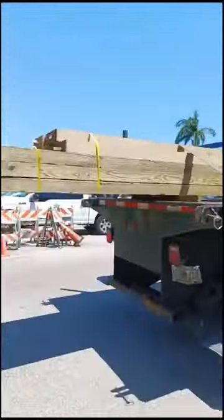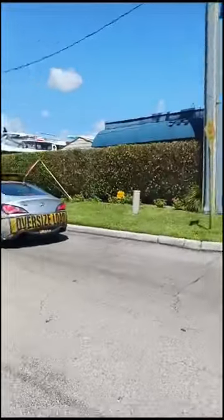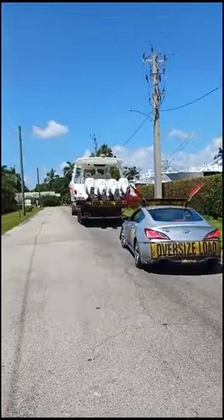Take a look at this beauty — this is what we do. We move boats nationwide. I hope everybody is safe and well, and we'll see you on the road.